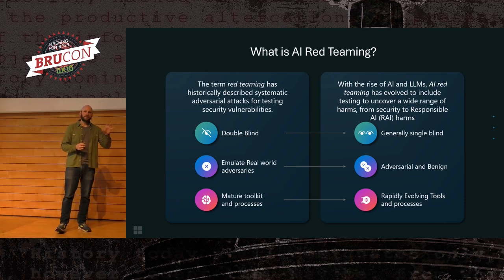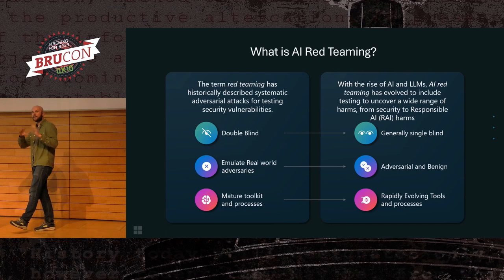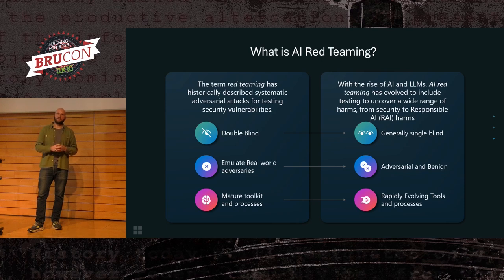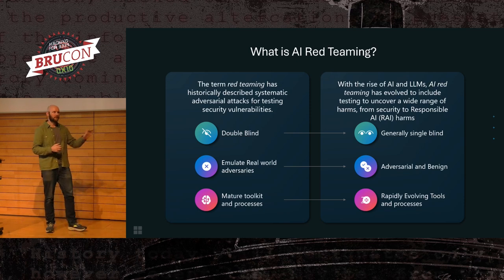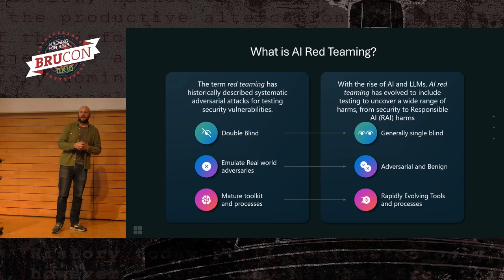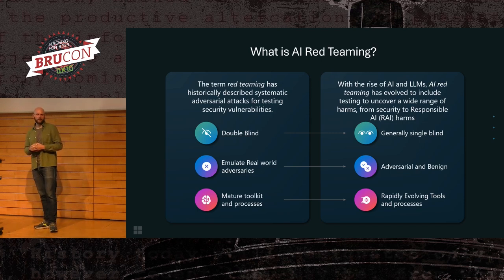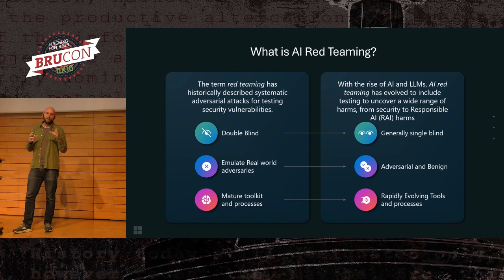The other really big difference is that AI red teaming is still new. The technology is new, the concepts are new. We don't have the mature tooling and processes that cybersecurity red teaming does. There's no industry-standard tooling — no Cobalt Strike, Burp Suite, Metasploit, anything like that. Even the way we talk about red teaming and the types of attacks we do isn't standard across the industry. It's a very rapidly evolving space. I wouldn't have predicted where we are today a year ago, and I have no idea where we'll be in another year.